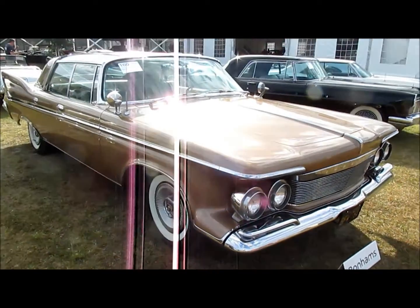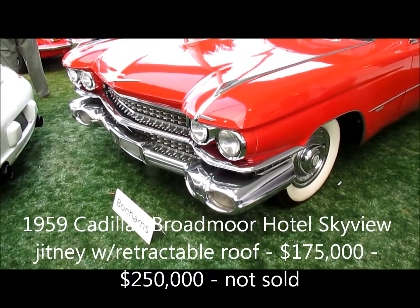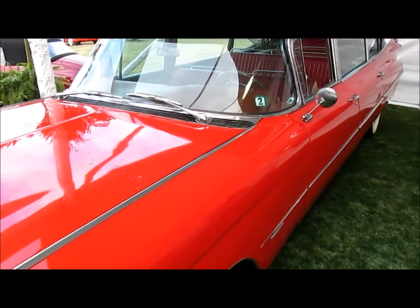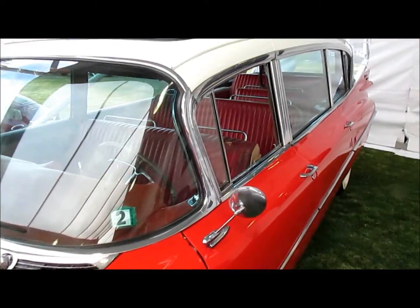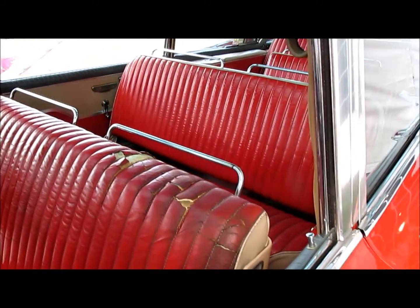It is a chrome-laden luxury car. You think a classic 1960s Cadillac would be for luxury? No, it's not an ambulance, it's not a hearse — this is a Jitney, or taxi.